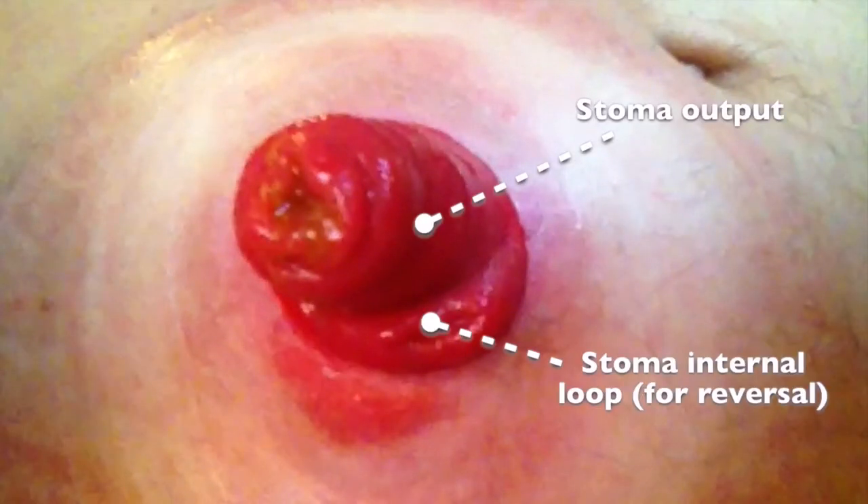The stoma itself can be made with an output for the poop and an internal loop, if reverse surgery is required.